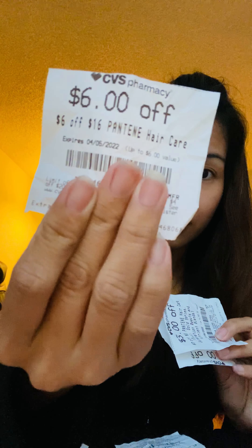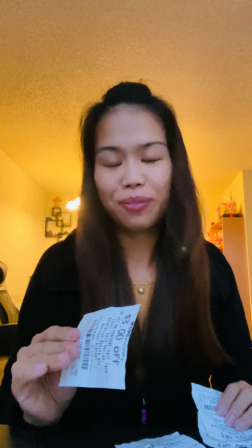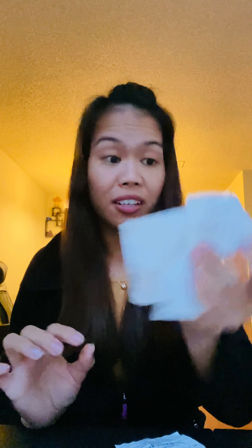Back then, all your CRTs would stack. For example, let's say I have a six dollar off $16 Pantene hair care CRT, a three dollar off $8 Pantene CRT, and another three dollar off $8 Pantene CRT. Before they changed their system — five or six years ago — you just needed to spend $16, the maximum threshold, and all three coupons would stack, saving you twelve dollars off of sixteen.